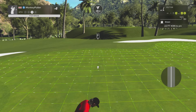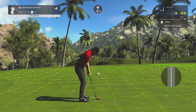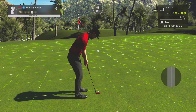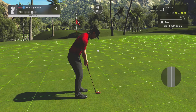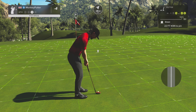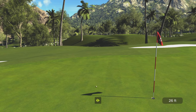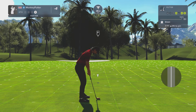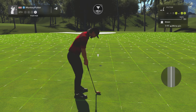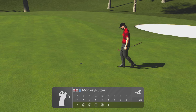3 inches downhill, there's quite a bit of break on this one. Nope, didn't hit that high enough, not by a long shot. It's a par, but it was a bit of a struggle.